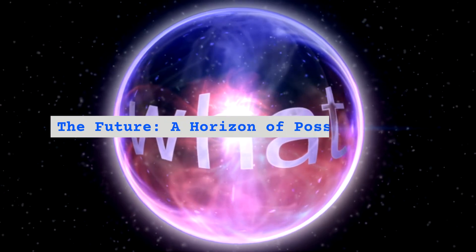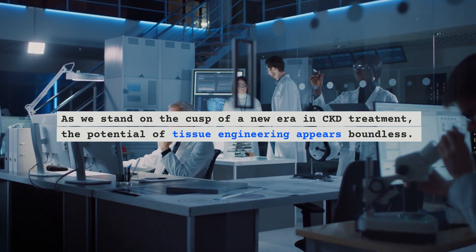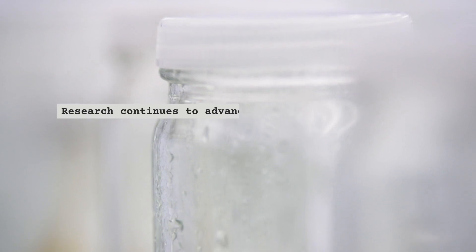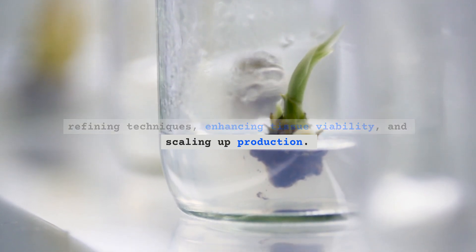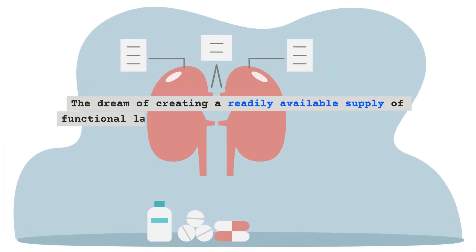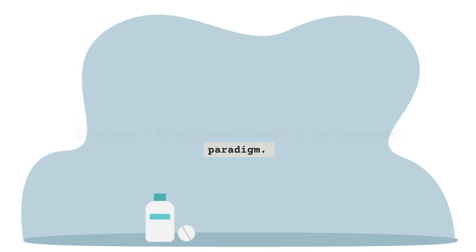As we stand on the cusp of a new era in CKD treatment, the potential of tissue engineering appears boundless. Research continues to advance rapidly, with a focus on refining techniques, enhancing tissue viability, and scaling up production. The dream of creating a readily available supply of functional lab-grown kidneys inches closer to reality, promising a transformative shift in the treatment paradigm.